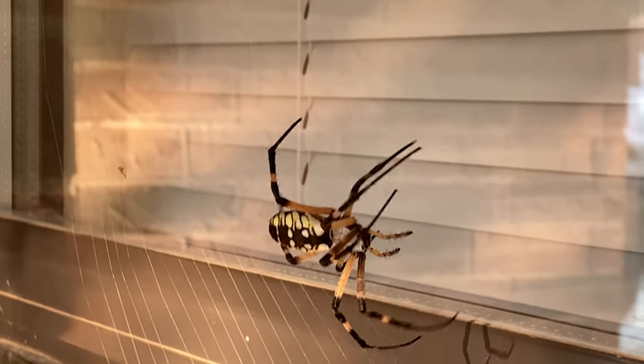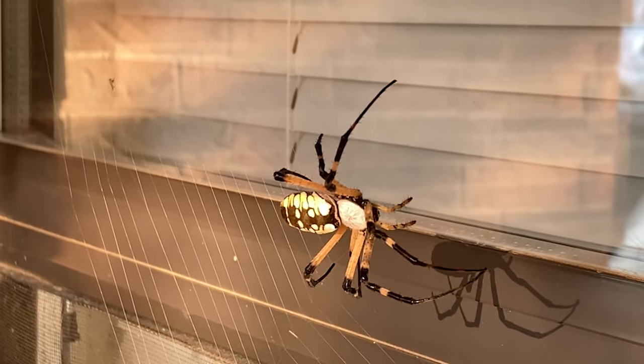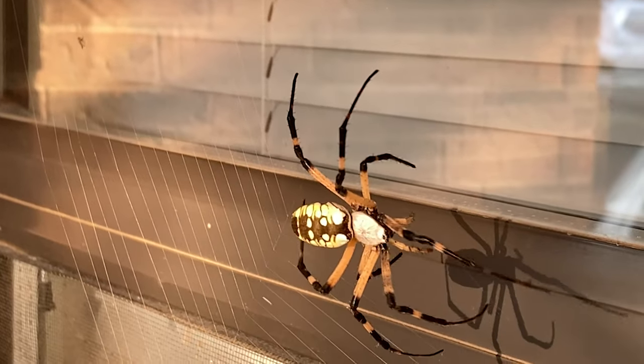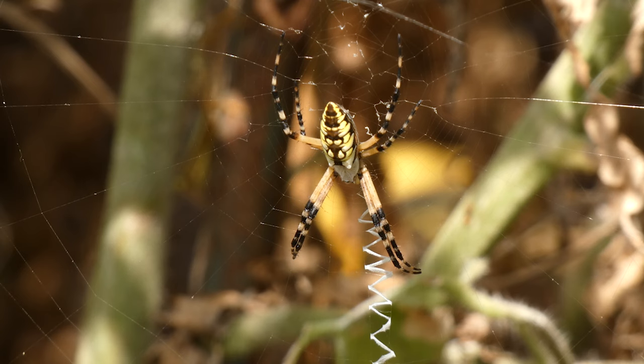Because Argiopes are orb weavers, females spin circular webs, the process of which can take hours. They then usually build heavy, zigzagging areas to their webs, known as stabilimenta. The stabilimenta resembles writing, which is why they are sometimes called writing spiders.